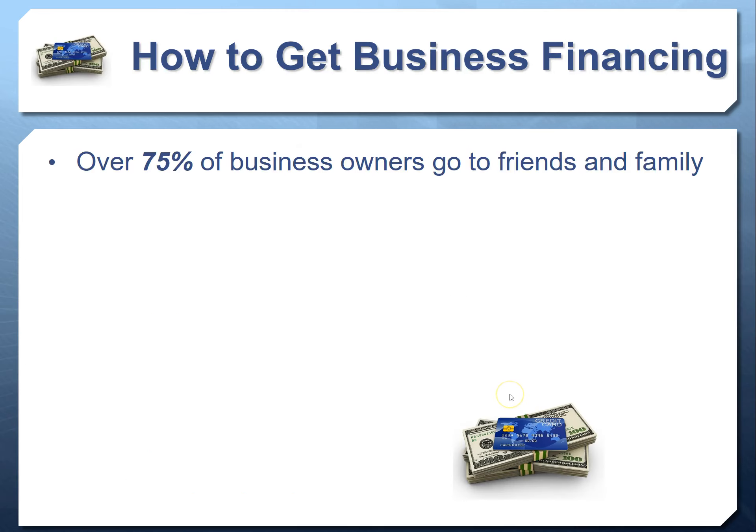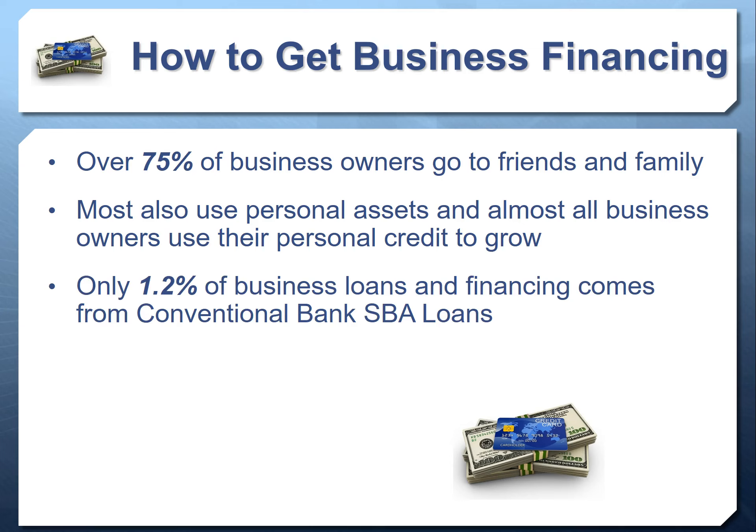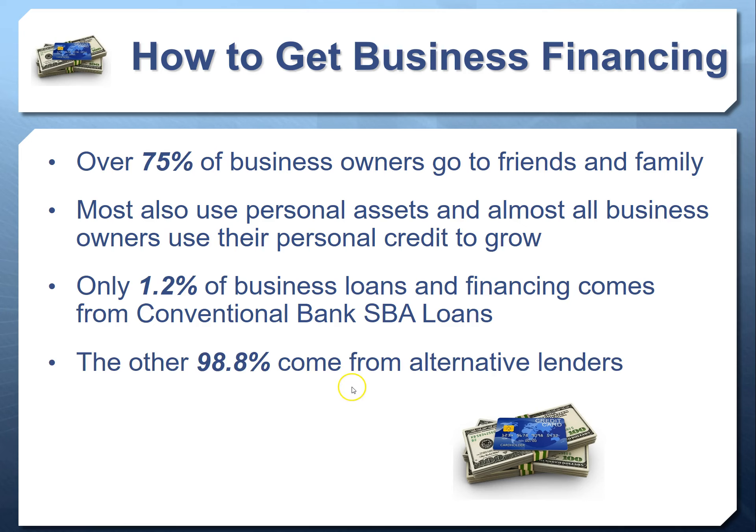Over 75% of business owners go to friends and family for financing, and almost all use their personal assets and personal credit to grow their business. Per the SBA, only 1.2% of business loans actually come from the big banks. When we talk to business owners and ask where they'd go for money, most say their bank — but the reality is over 98% of business financing in the United States does not come from the big banks.